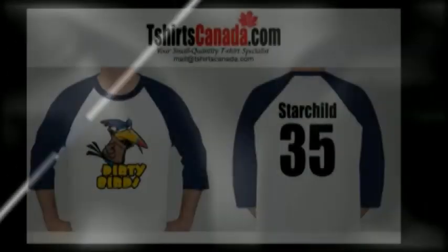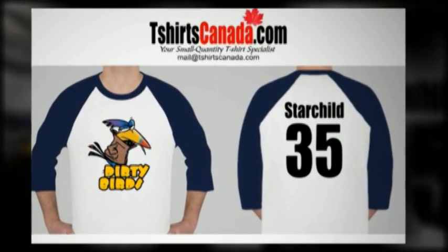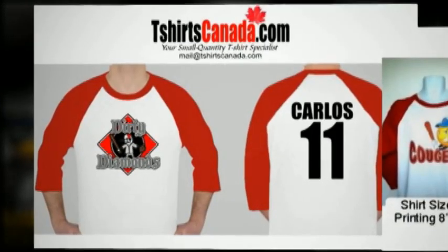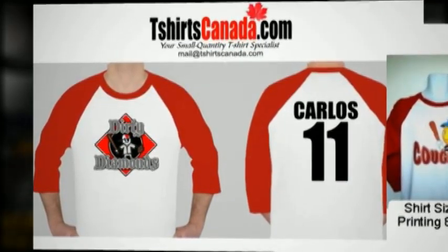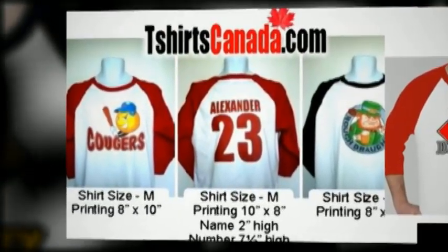Now with any of our white bodied baseball shirts, like our T-shirts, we are able to print in full color. This means if your team has a colorful logo, we can cost-effectively print it. Of course, if you only want one, two, or a few colors, we can just as easily print that as well.